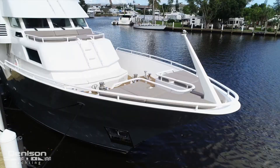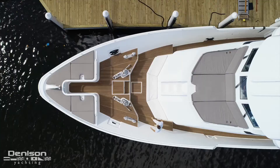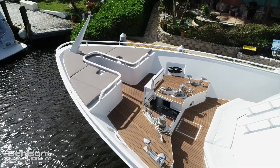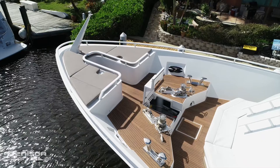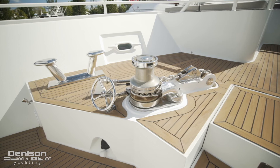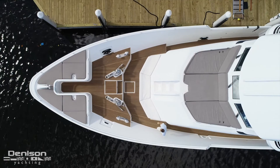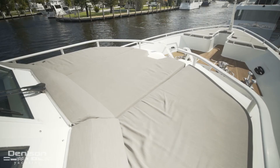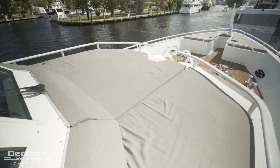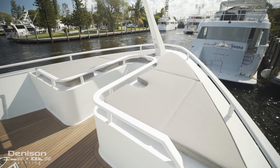Our last stop on today's walkthrough is the bow. The bow can be accessed from the starboard or port side. Today, I'm walking out the galley door on the port side. Standing on the bow, you can really appreciate the pedigree of this build. Her ground tackle consists of two anchors and two Maxwell windlass. The foredeck consists of three distinct lounging areas: a large sun pad forward of the wheelhouse windows, a molded-in settee, and a small padded area just forward of the windlass.